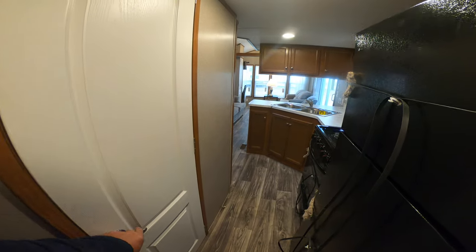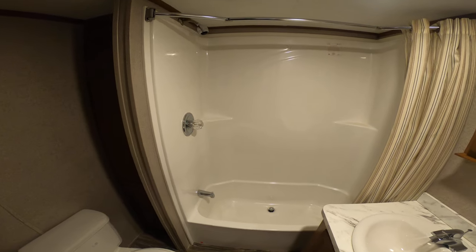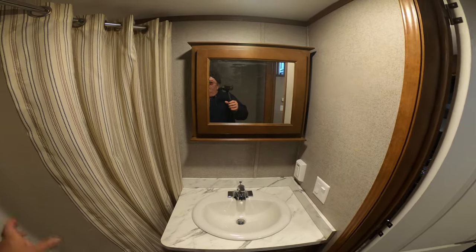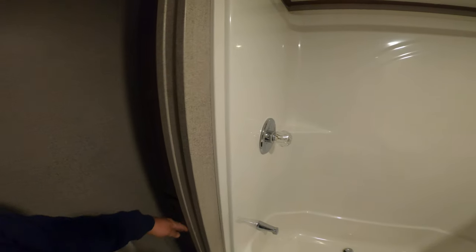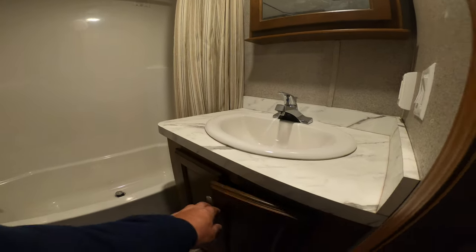Let's check out the bathroom. This has a tub and a tub surround. I love these shower curtains — it bows out to give you some extra space in the shower, and then bows back to give you some extra space when you're brushing your teeth. There is a linen closet in the corner — it's a big one. Floor to ceiling — seven foot worth of linen cabinets. Medicine cabinet, and you still have storage in the vanity.